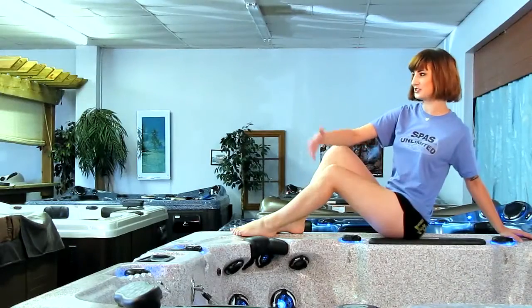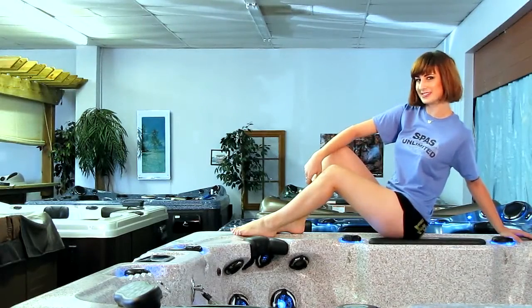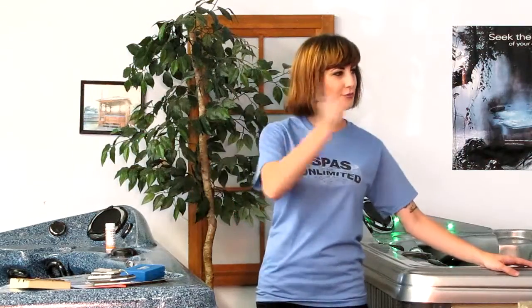We have one of the biggest showrooms in the state. And you know how things are bigger in Texas. They've got it loaded wall to wall with hot tubs and spas.